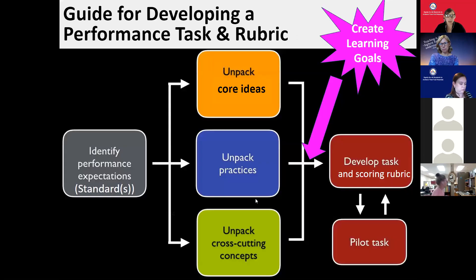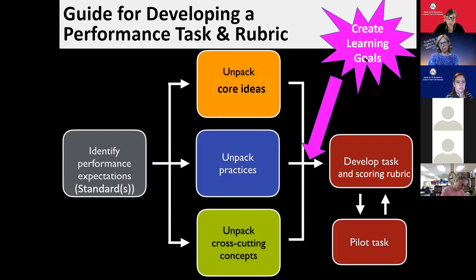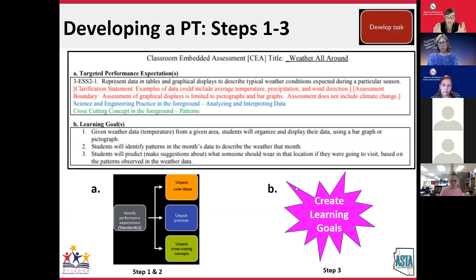Here are six steps we've gathered from a variety of resources to help you understand how to sit down and design a performance task yourself. The steps are: identify the standard (performance expectation in NGSS language), unpack the three dimensions — the core ideas, the practices, and the cross-cutting concepts — then ask what are we doing with these three dimensions. Once you've unpacked them, create learning goals. Once you have learning goals, develop the task and a rubric. Then try the task yourself — pilot it, see if you need modifications, work with a colleague to review it.